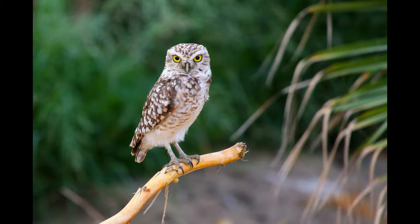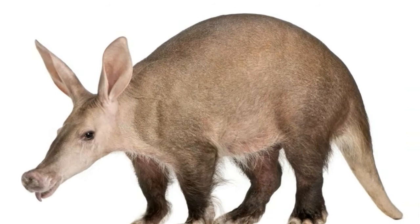Burrowing owls are found throughout North and South America in areas like grasslands, farms, woodlands, and deserts. These owls, in most cases, occupy already constructed burrows by small mammals like hedgehogs or prairie dogs. They collect a variety of materials to line their burrows, one of which includes animal dung. Quick fact: burrowing owls, unlike other owls, are diurnal and collect food during the day.